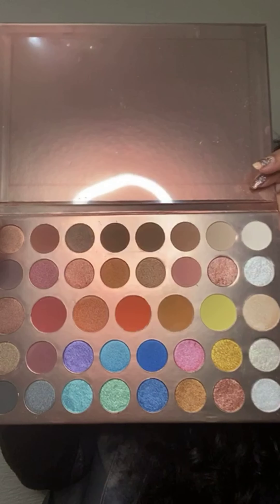I was in here counting like I hope it's 40 colors — and it is 40 colors. Here's the eyeshadow palette.